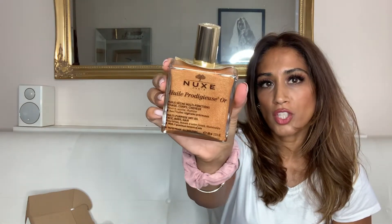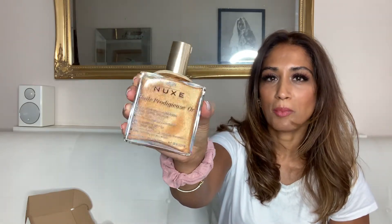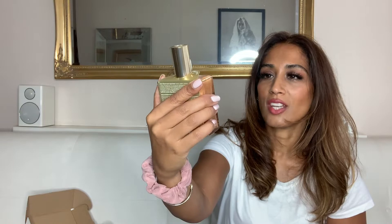They've also sent me the Huile Prodigeuse Or, which is the golden one. It leaves that beautiful golden shimmer on the skin. I wish I'd had this to take on holiday with me — wouldn't that be amazing? But I do still have my tan, so I might as well make the most of it and just cover myself with the oil.